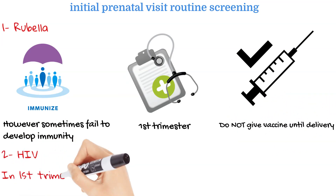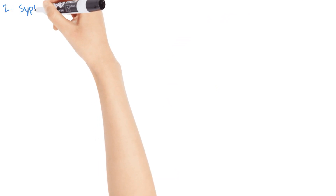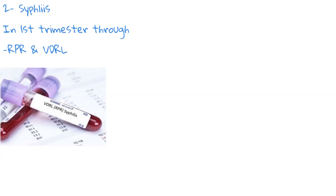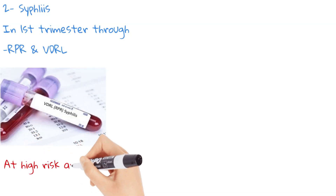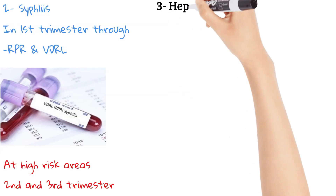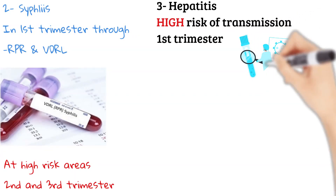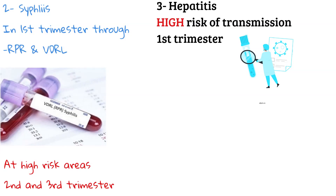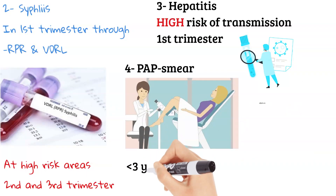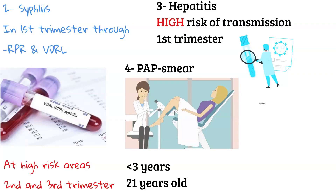An HIV test should also be done. It is recommended that all women get screened for syphilis through the rapid plasma reagin (RPR) or venereal disease research laboratory (VDRL) tests in the first trimester. If they are in a high-risk area for contracting syphilis, it is recommended they get screened in the second and third trimesters as well. Because of the risk of transmission to the fetus, pregnant women should also be screened for hepatitis B at their initial prenatal visit. Additionally, if the patient has not had a Pap smear in the last three years and is at least 21 years old, it is recommended they get a Pap smear as well as cultures for gonorrhea and chlamydia. Women should also be screened for hemoglobinopathies and genetic diseases.